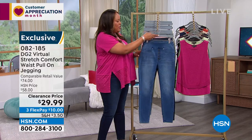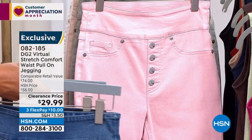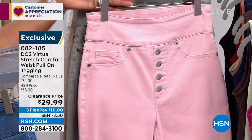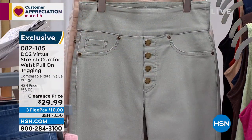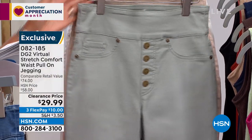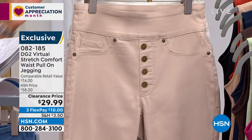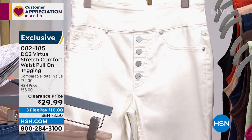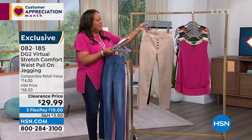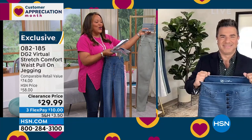We have it in this gorgeous midtone, also in indigo, blush, pink, moss green, taupe, ivory, and black. All of the colors are hard to get, so definitely go to hsn.com. I'm going to bring in Sam Sabora — he is the creative director, a genius and a stylist to the stars in Hollywood.